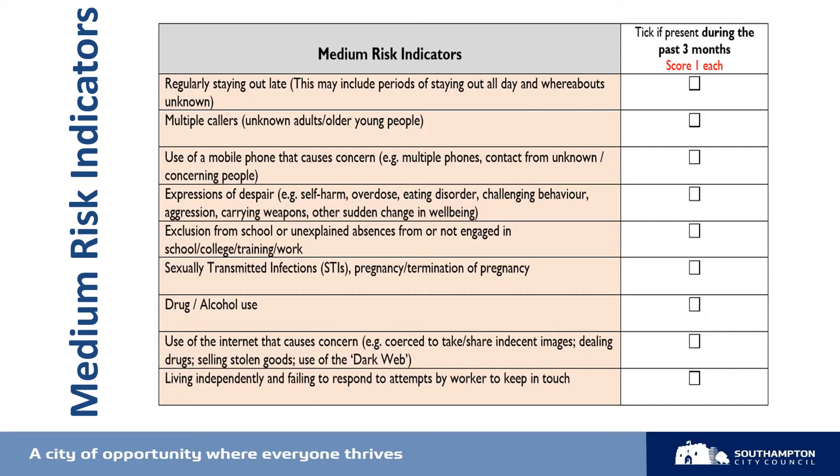When we look at regularly staying out, we ask whether the child is demonstrating a pattern of staying out late or if there's been a recent change — perhaps they're just pushing boundaries, or is it indicative of something slightly more concerning? Another example to think about is drug and alcohol misuse, and considering whether their substance use is beyond more common teenage experimentation. Are drugs and alcohol being supplied to the child as part of the grooming process, and does the substance reduce the child's capacity to keep safe?